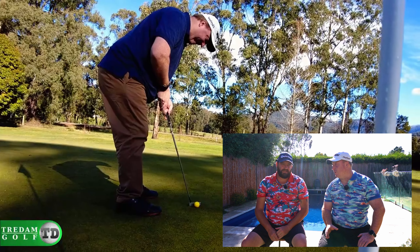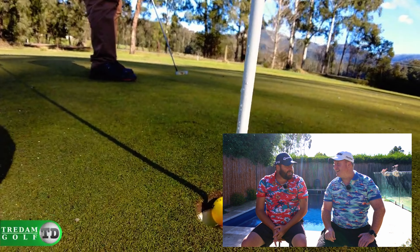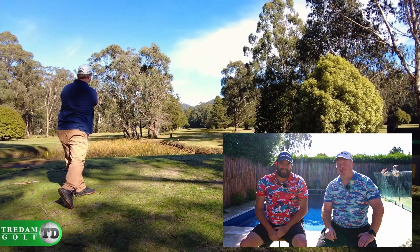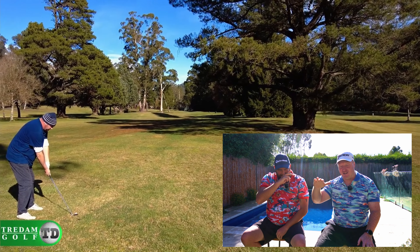I got to try the drone for the very first time at Marysville, which was so much fun — I was excited as a dog with two tails that day. Throwing it up above the trees and getting some beautiful shots was just fantastic.